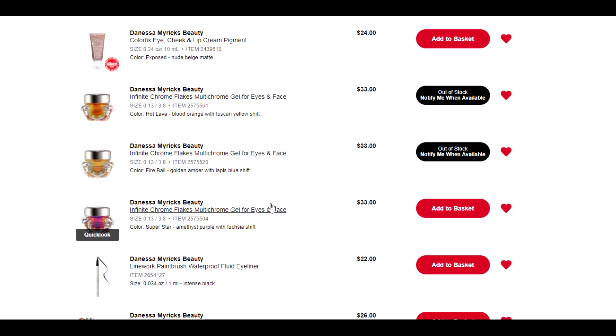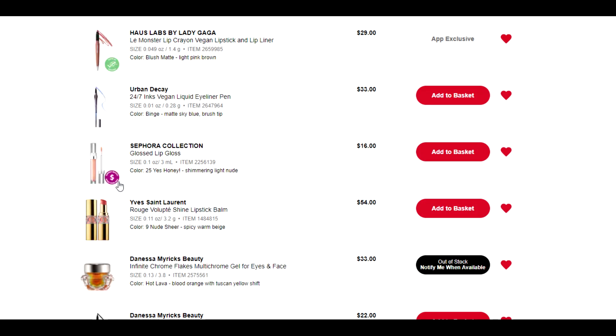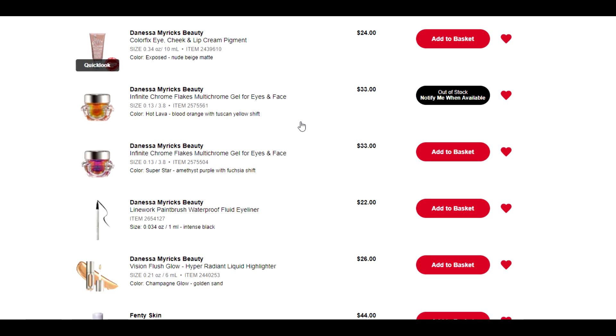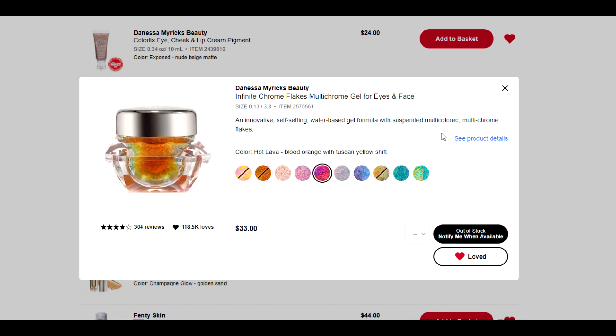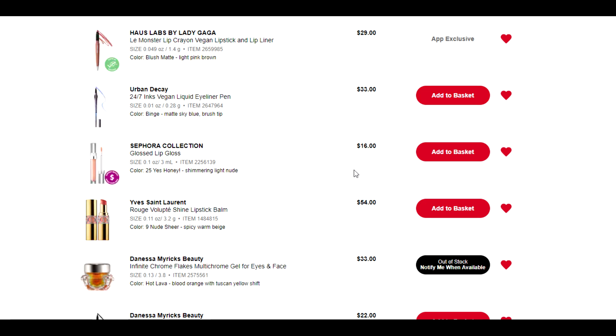Then we have some of these Chrome Flakes. I do have the Chrome Flake in the shade Moonlight and it is just beautiful, but these ones hit along the same notes. Fireball is relatively similar to one of the multi-chrome liquid shadows I have from Natasha Denona, so I'm going to remove that shade. Then we have Hot Lava or Superstar. Superstar I know I have a similar shade from Cliona, so I really don't need that one. Hot Lava is just so very beautiful — I'm going to keep it on my list. I just can't make myself remove it, but it is out of stock so I have more time to think about it.